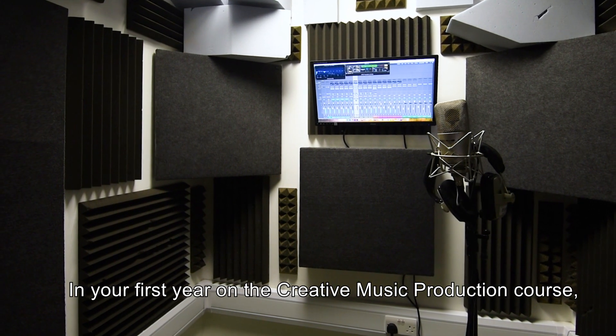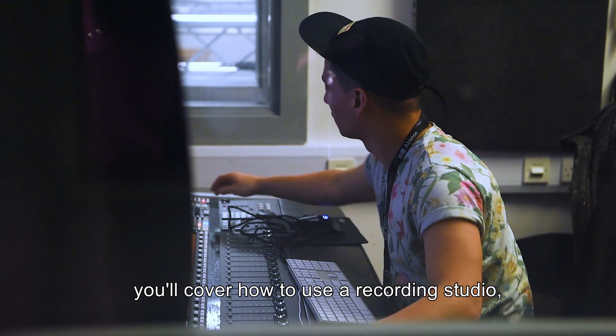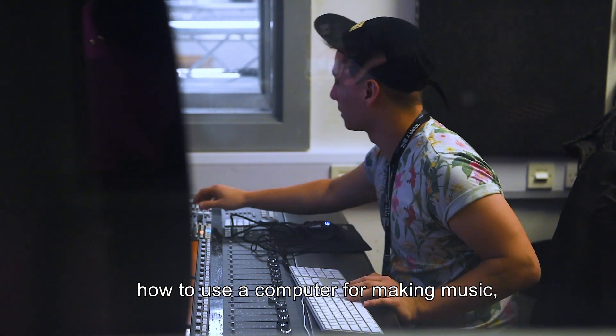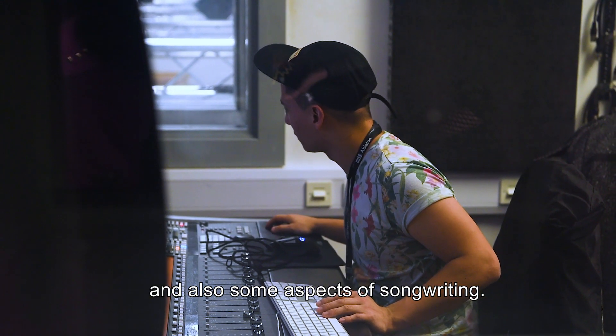In your first year on the Creative Music Production course you'll cover how to use a recording studio, how to use a computer for making music, and also some aspects of songwriting.